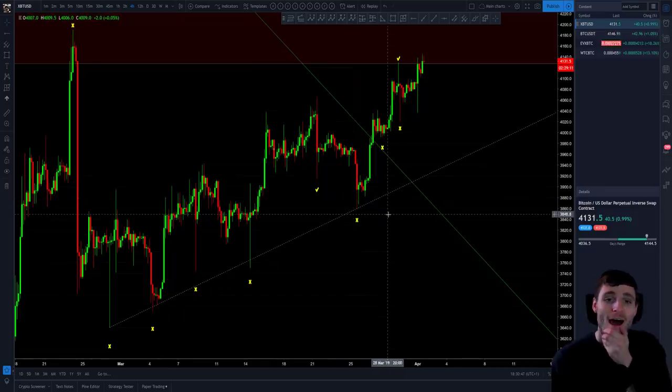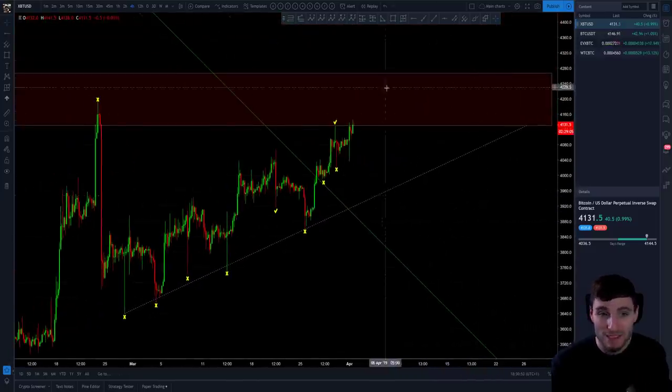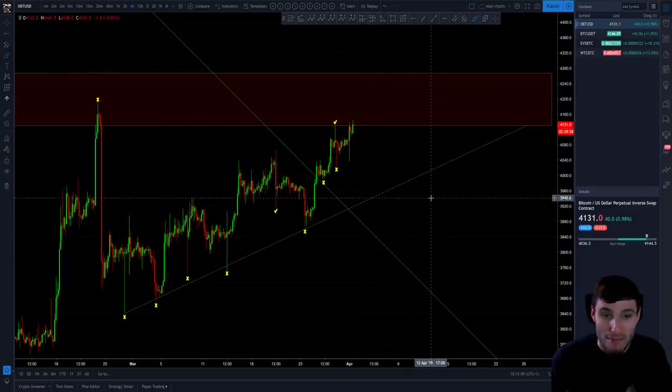I hope you've all enjoyed this video. Please just be careful if you're trading this space. Obviously the easiest and most confluent with less risk is going to be waiting for breaks of the resistances and breaks of support before entering. I am entering into risky positions right now, but I'll end with: with no risk, there is no reward.